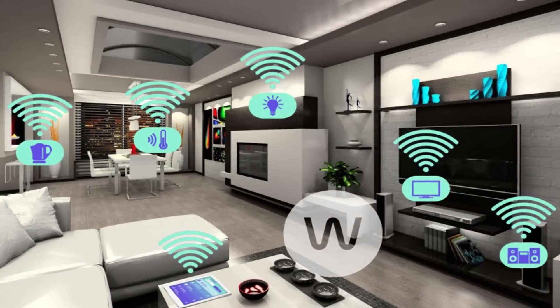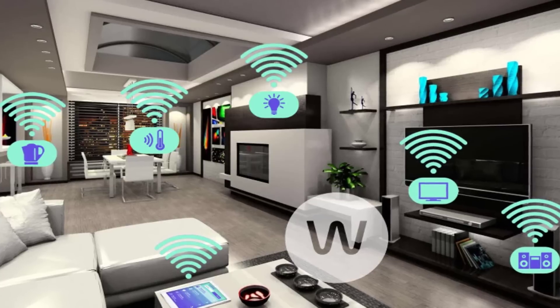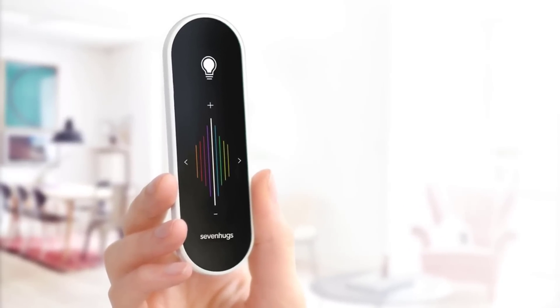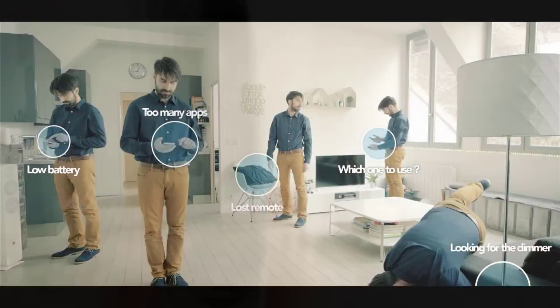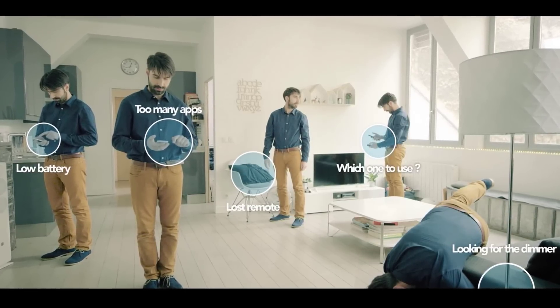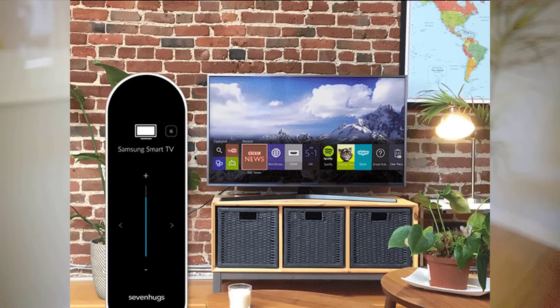Have you ever thought of controlling everything in your home with just one remote? That was impossible until today, but now Smart Remote turns your dreams into reality. Smart Remote is an amazing product that lets you instantly control all of your devices like TVs, media players, speakers, lights, thermostats, and more.